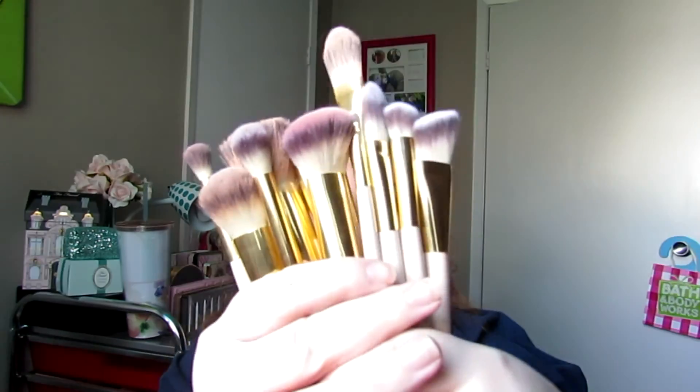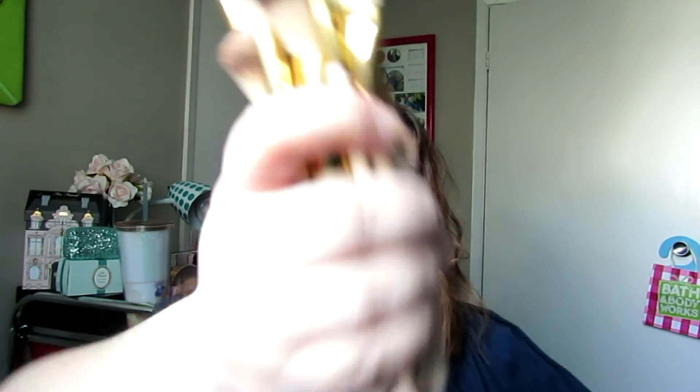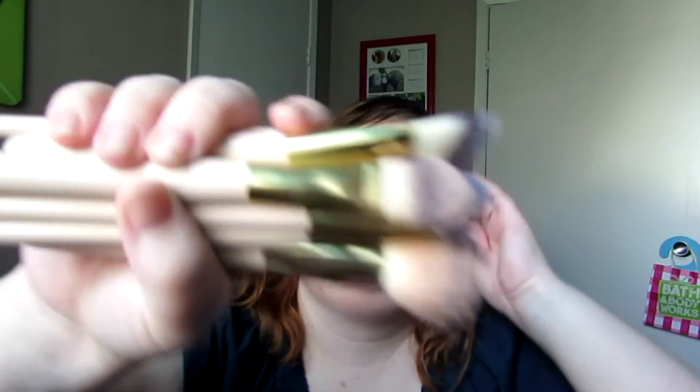When I washed these, they washed fine - no shedding, no issues with the washing of them. And they're in this pretty brush color with the gold ferrule, which is really pretty. The cats were in here up on my vanity so I might have to wash all my brushes.